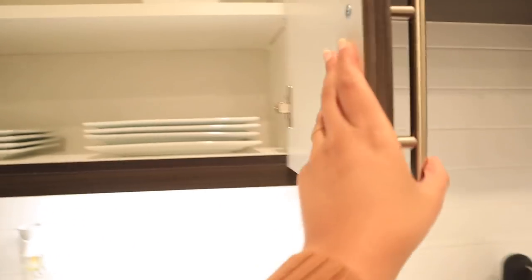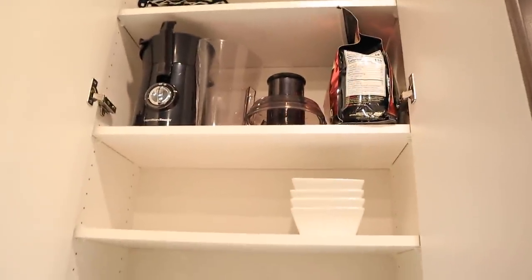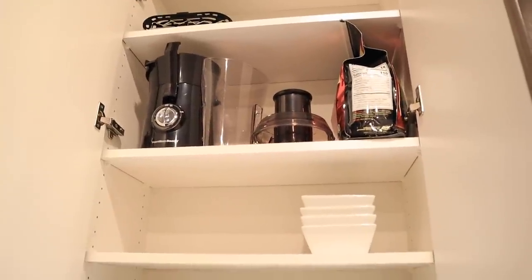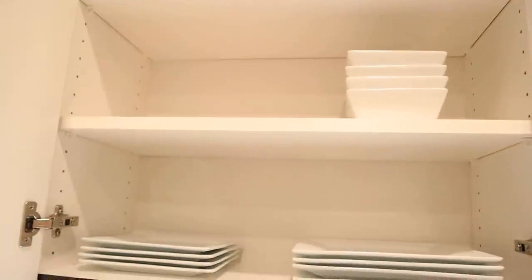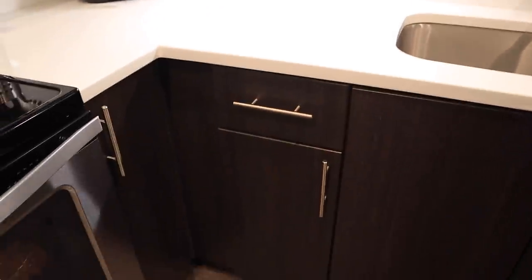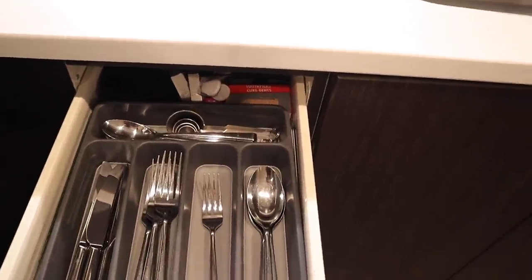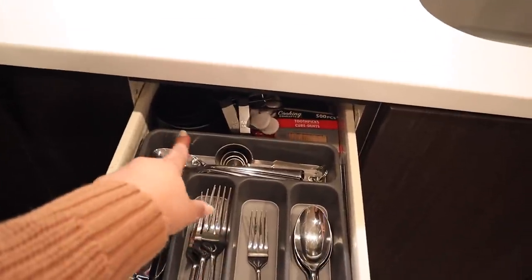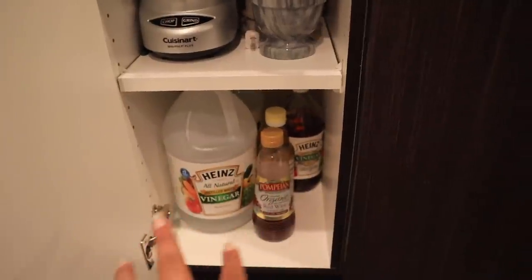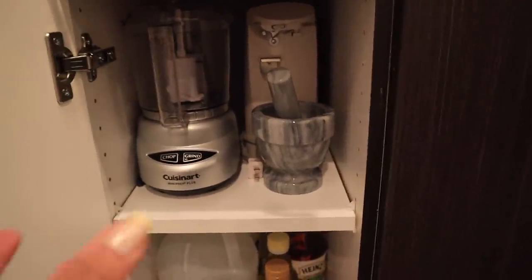On this cabinet I have a plate set and some bowls that came together. Up here I have my protein powder, a juicer, and some extra air fryer stuff. Down below I have my utensils in a little divider from Home Goods — I think I got the set from Costco as well. Back there I have some measuring cups and toothpicks, and down here I have my vinegar, an electric can opener, a mortar and pestle, and a mini food processor for chopping peppers and seasoning.